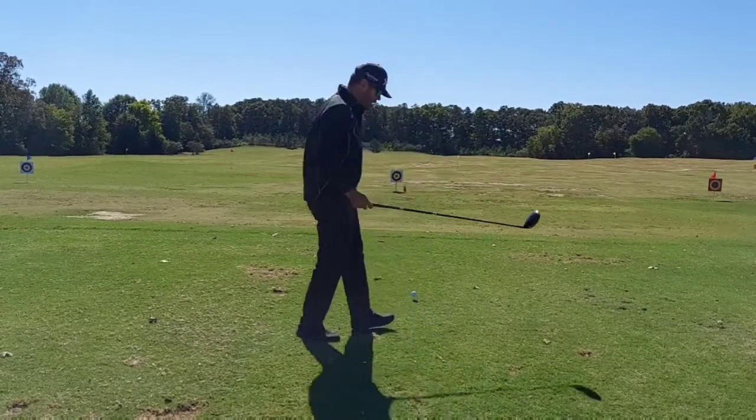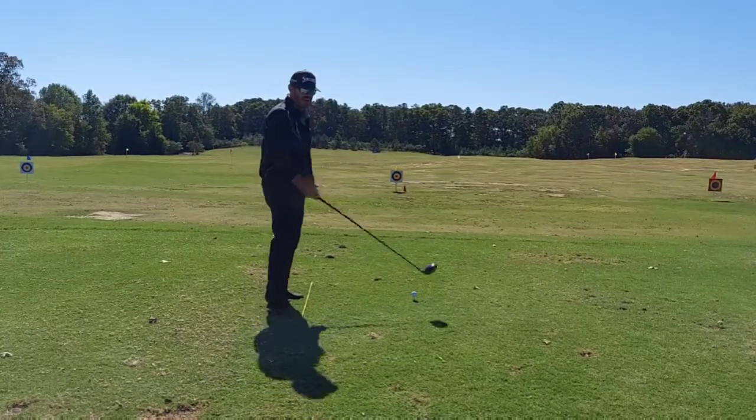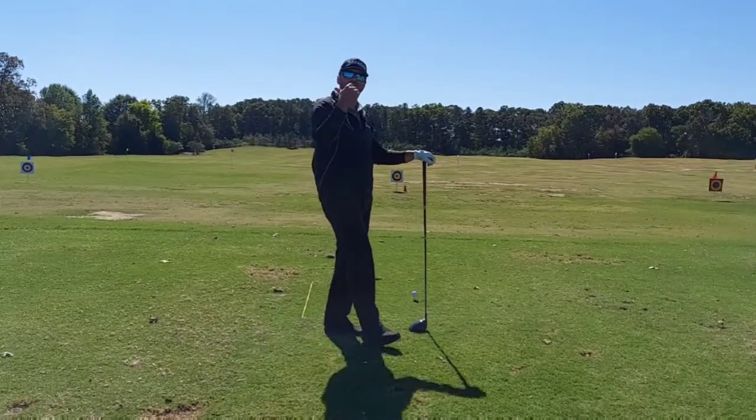A lot of people will work on getting the club more behind them and come too far from the inside. Well, I was doing that and hitting a lot of blocks and a lot of hooks.